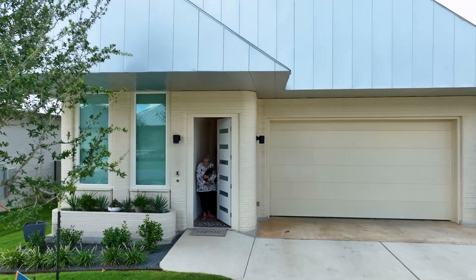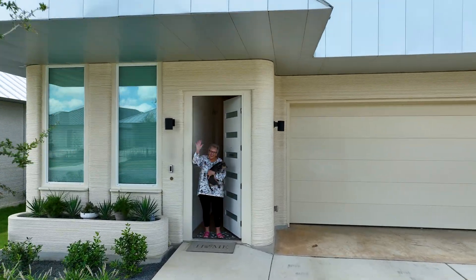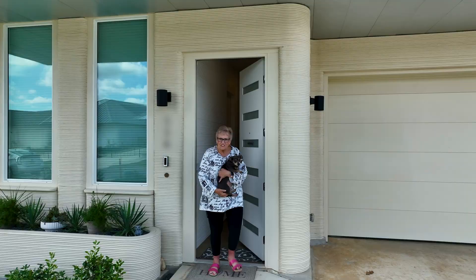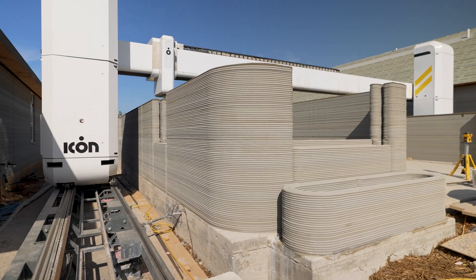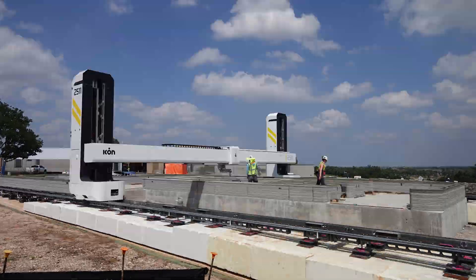I'm Holly. I live in a home built by Lennar and 3D printed by Icon. My son heard about the community very early on. He and I both were most intrigued about the concept and the type of construction and the sustainability.